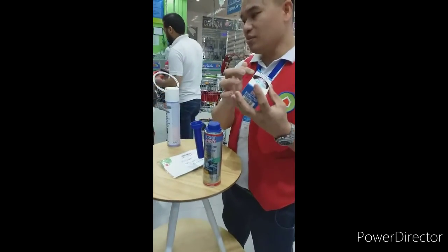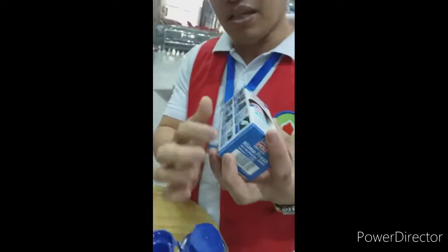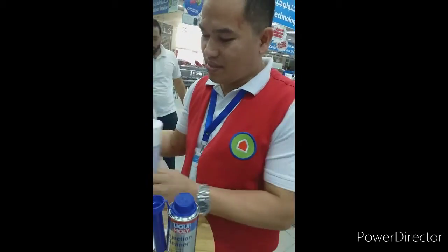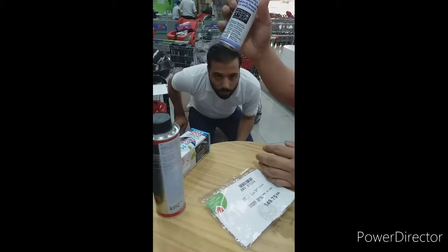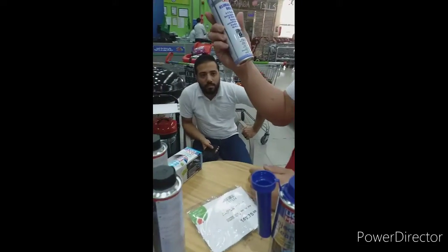They have instructions on how to use it — ten steps. You can read it; all people can read this, step by step. And also this one — this one and this one are the same function, almost the same liquid. Aircon cleaning.